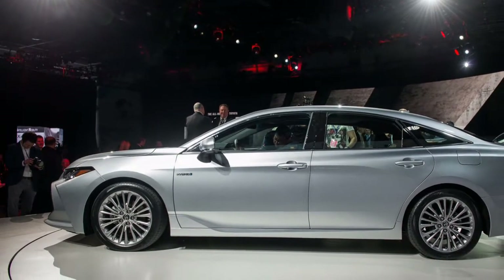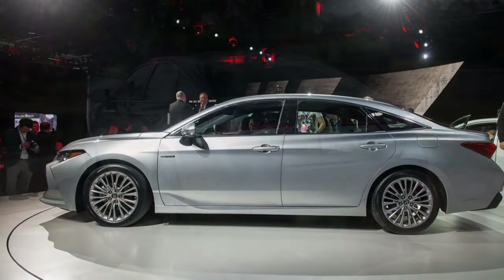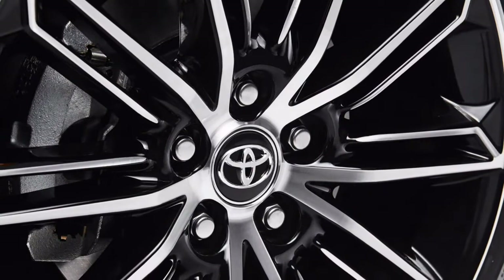The new 2019 Toyota Avalon incorporates the Toyota Safety Sense package to altogether help anticipate mishaps. This incorporates lane departure alert with steering assist and pedestrian detection.